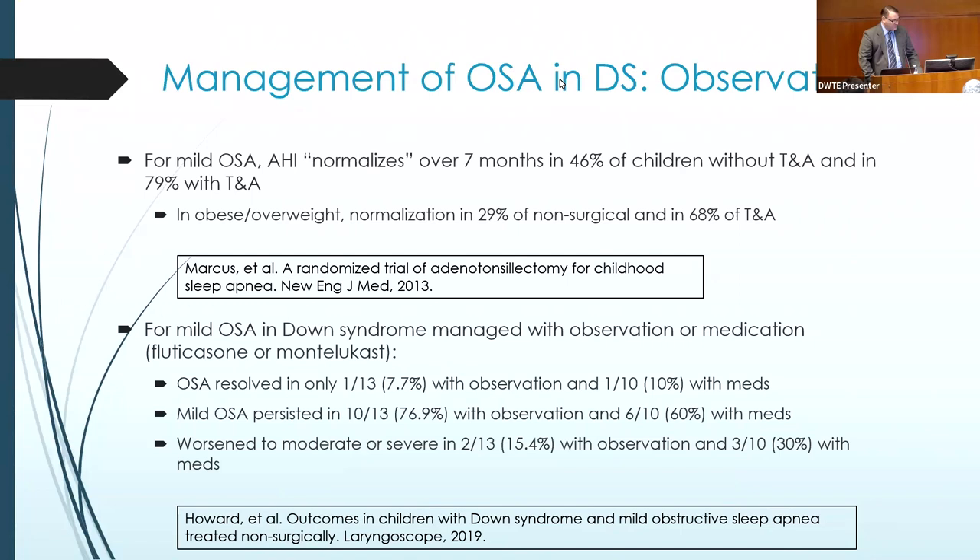Children who are overweight or obese are less likely to get better just with observation alone. For patients specifically with Down syndrome, observation or use of Singulair or a nasal steroid spray like Flonase — some patients do get better, but it's not a huge number, and sometimes it even gets worse. Patients with moderate to severe numbers on the sleep study are less likely to fully normalize compared to those whose numbers were mild to start.